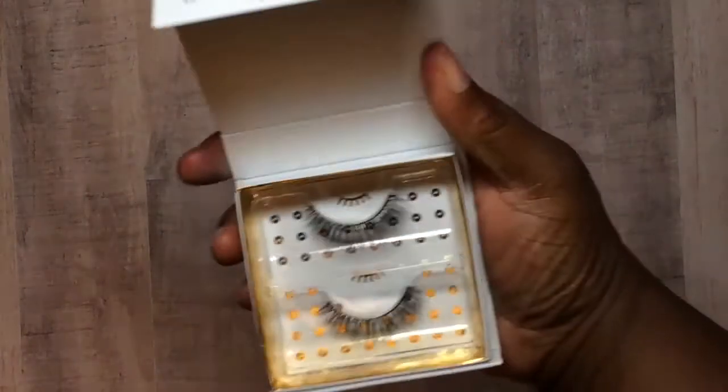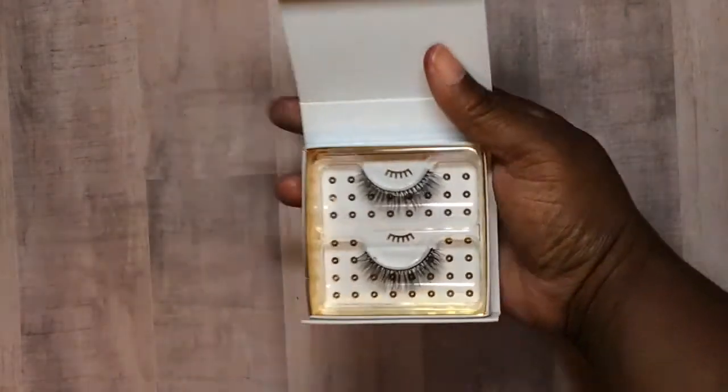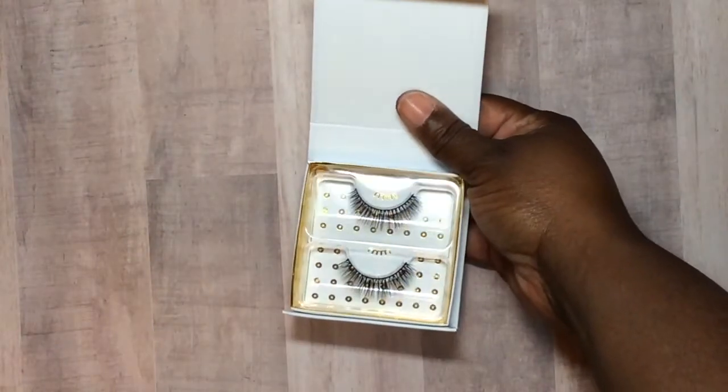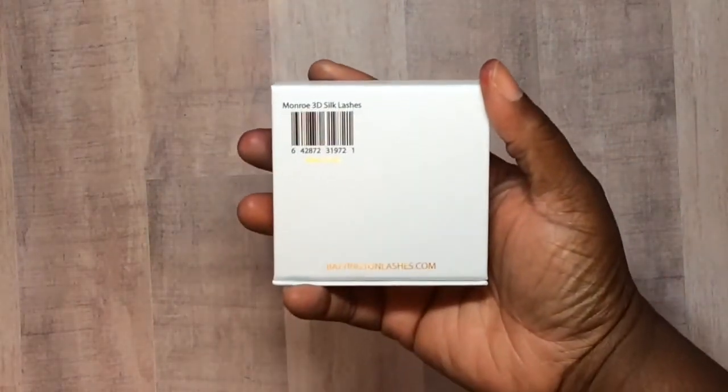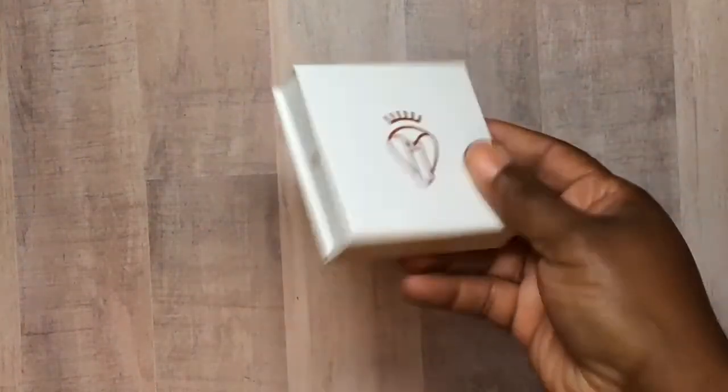Next up we have two more things. We have some silk lashes by Bennington — they are $28. This is the case they came in. That's a lot for some lashes, but they're silk though. They're made in China, but that's $28.